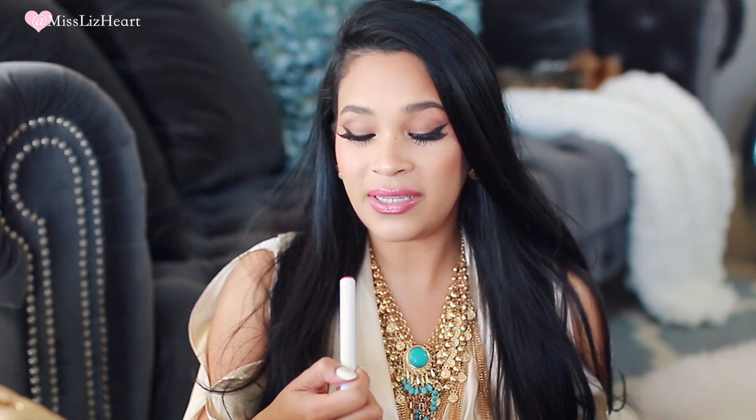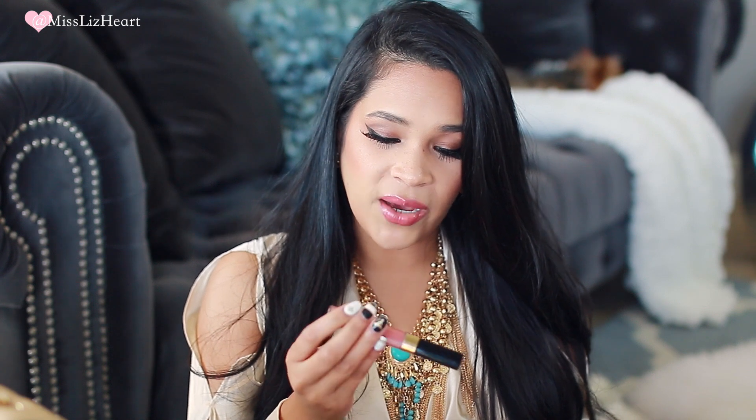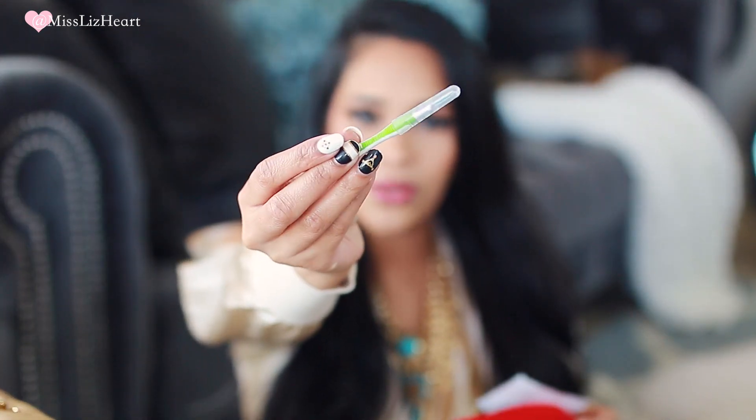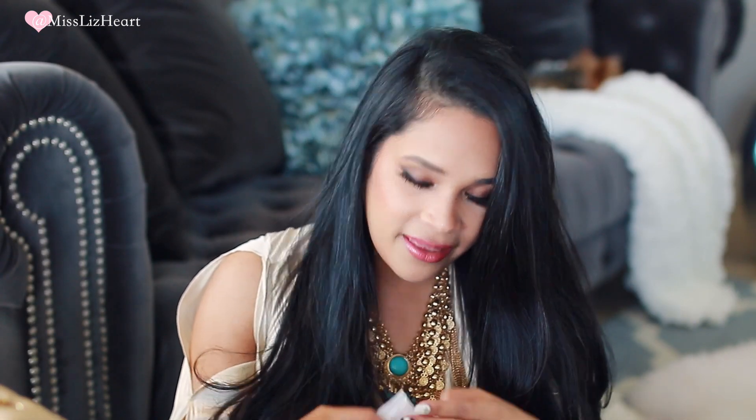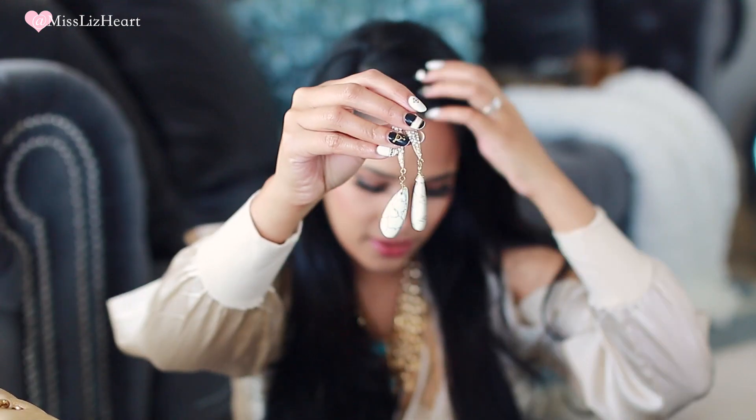I have a Colour Pop Lippie Stix and a Chanel lip gloss in number 357 that I've been using a lot. I also have a little cleaning tool for my braces — when I'm out at dinner I use it to make sure there's nothing stuck in my teeth, because there's nothing more embarrassing than talking with food in your teeth. And I have some feminine hygiene wipes.